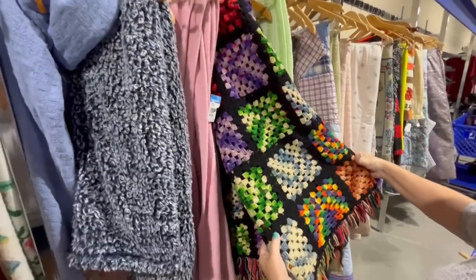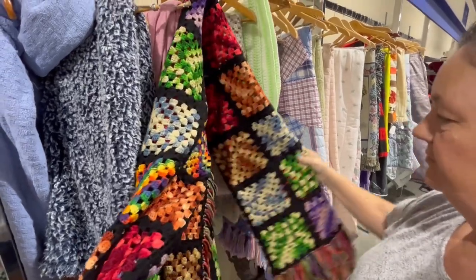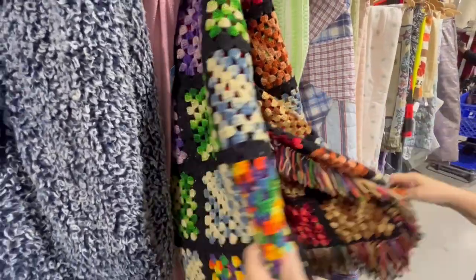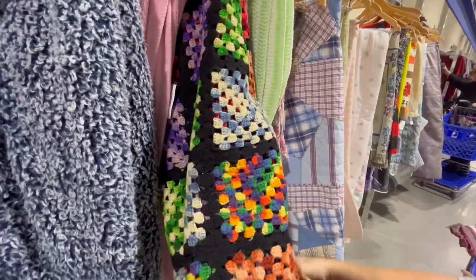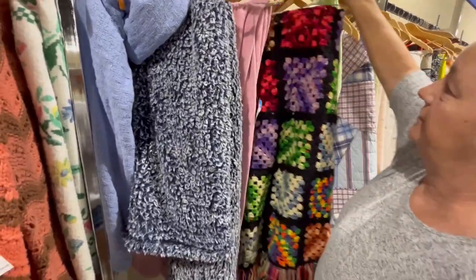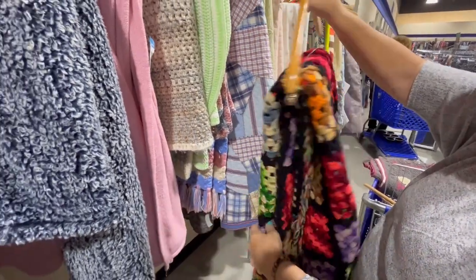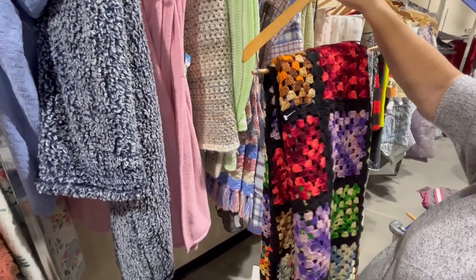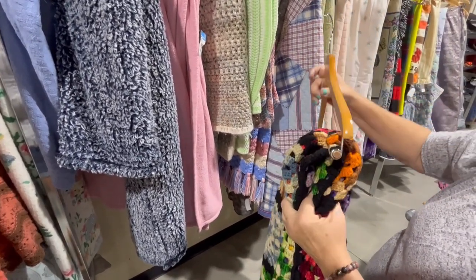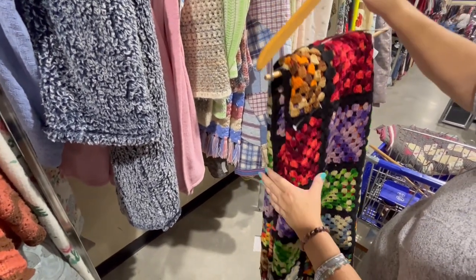Mom found this one hidden in there — that's really cool! It's got the fringe and it looks like all granny squares. I like all the different colors. It looks pretty big and it looks like it's in decent shape. You could do a gentle wash on it. It's $5.99. Some afghans like this, when I was looking into them, can go for like $50 and above. So if you can do a gentle cycle wash. It's pretty old school — I like it.